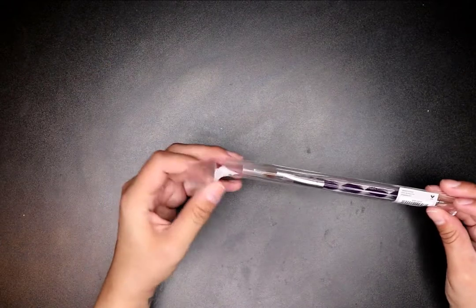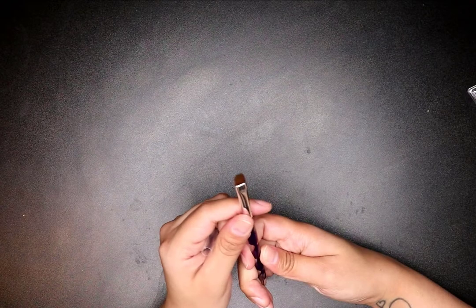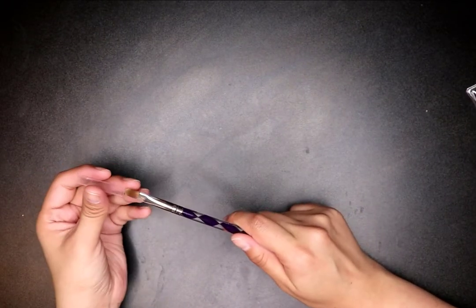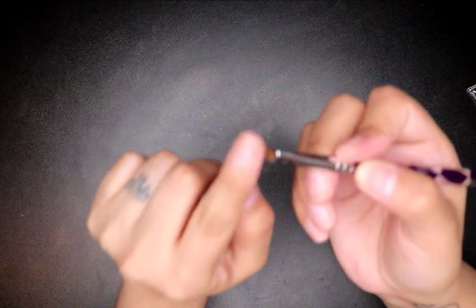I got this two-in-one dotting tool/brush. I actually got it for the brush end, not the dotting tool, because I need a brush for my builder gels. The only brush that's worked really well for me so far is the poly gel brush — thick and dense. I'll try this one out. I've been using my Savvy Land brush from the poly gel set and that's been working really well.